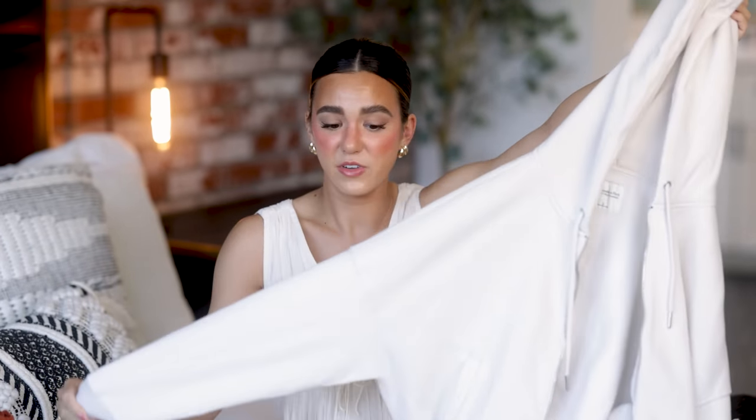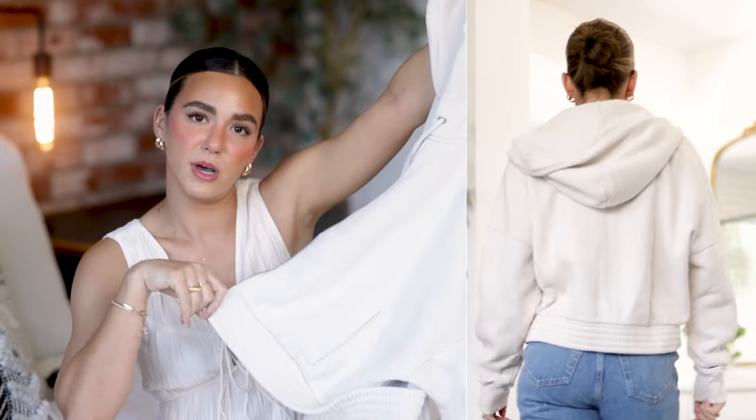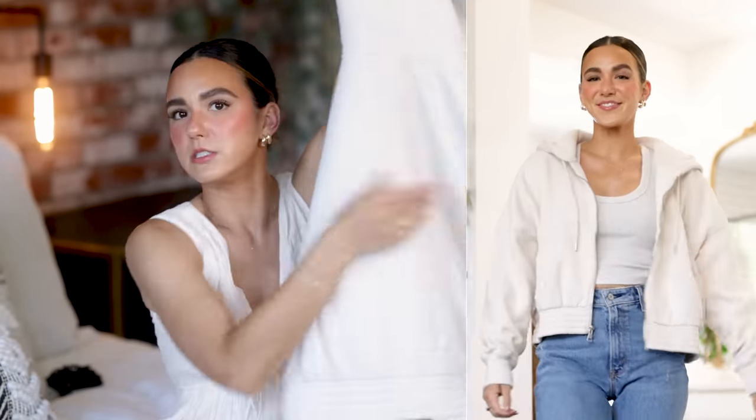Lastly for tops I picked up a cropped zip-up hoodie. I have a similar one from Aryxia that I wear constantly, so I wanted another. This one from Abercrombie is very soft and comfortable and I really like the cream color — I got a large for a more oversized feel. But I'm just not wild about it, mainly because of the elastic on the bottom hem. I wish it had a straighter look. It has front pockets and a plain back, but it's going back.